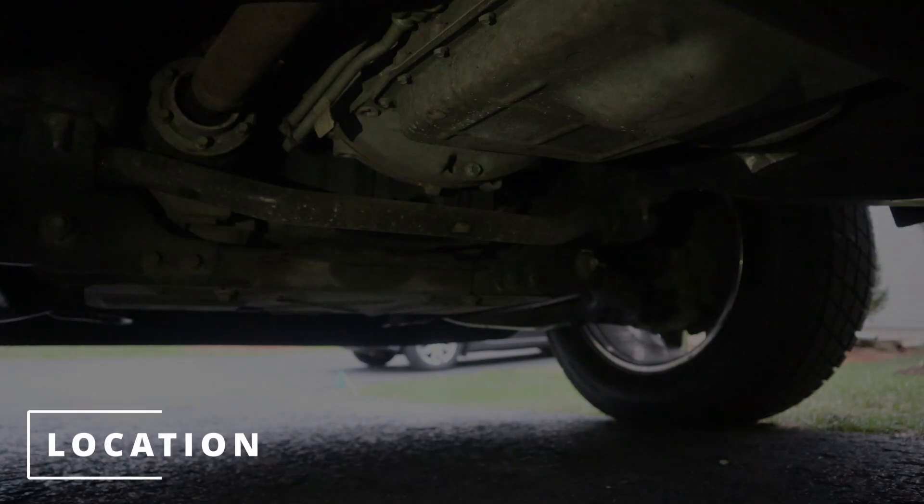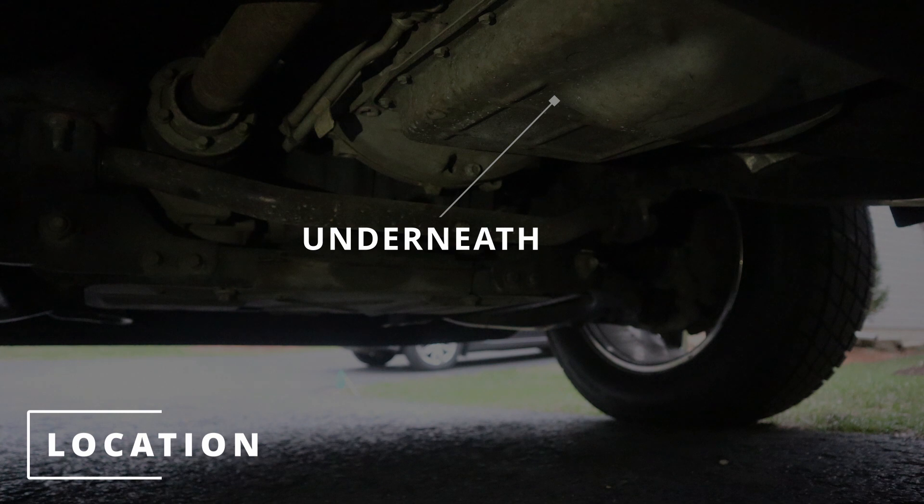These solenoids get activated by the transmission control module depending on the vehicle's speed sensors and others. The location of the shift solenoids will typically be underneath the transmission oil pan around the valve body.